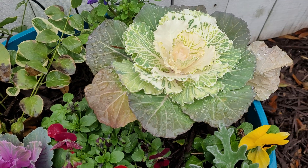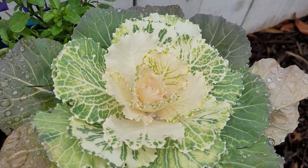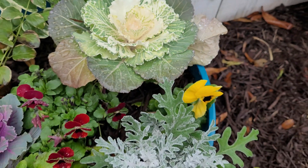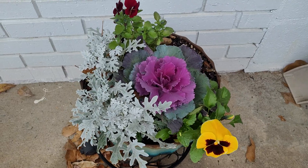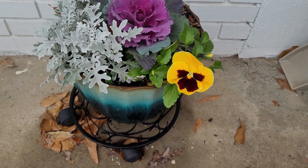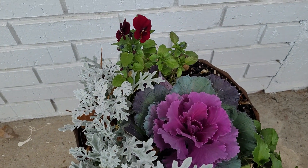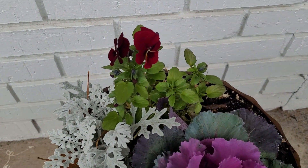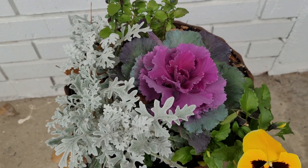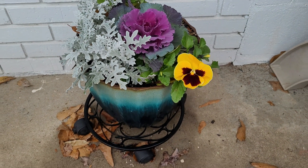Over here is a larger kale. I wanted to zoom in and show you how beautiful the leaves are — they put up little flowers in spring, but in the meantime the leaves themselves add so much interest to this container. If you want a bright pop of color, there are many different colors of pansies you can use — like yellow ones, two-tone ones, red ones, and the standard ones you normally see. You have lots of different options.